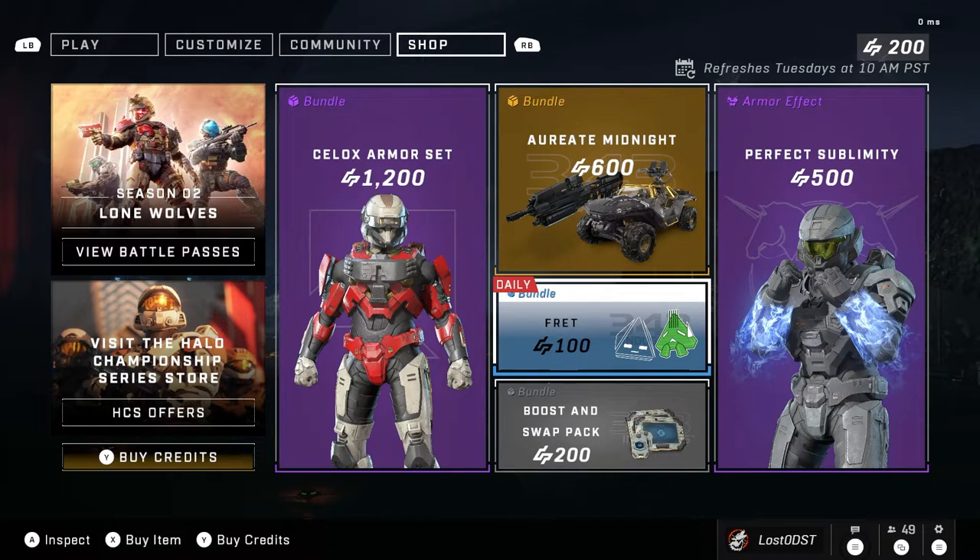Anyways, that's the daily shop bundle of today. If you guys want to stay updated on the shop and see a variety of other Halo content, be sure to hit the like button as well as subscribe because it really helps me out and keeps me doing this kind of stuff. Thanks for watching, peace.